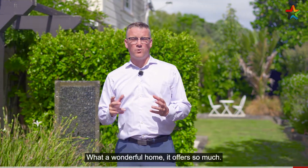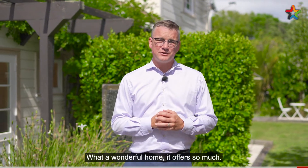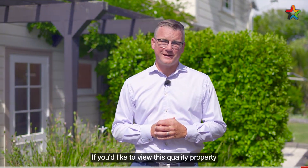So there you have it, 9 Military Ave. What a wonderful home — it offers so much. If you'd like to view this quality property, give me a call today. I'm Shane Brocklebank, Team Brocklebank.